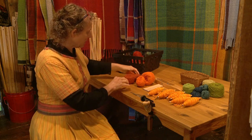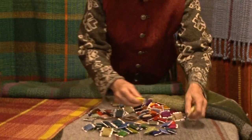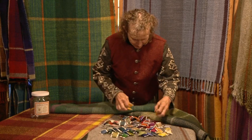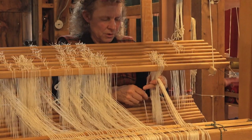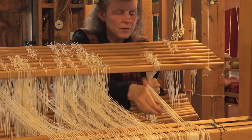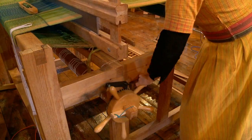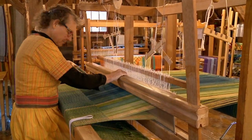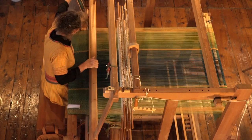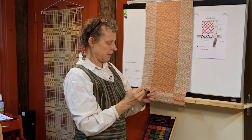First of all, the sheer joy one can experience creating designs using high quality materials in endless color combinations. Second, the engagement of your brain as you focus on the tasks at hand. And third, the physical aspect of weaving, ranging anywhere from fine and delicate motor control to fairly athletic body movements.